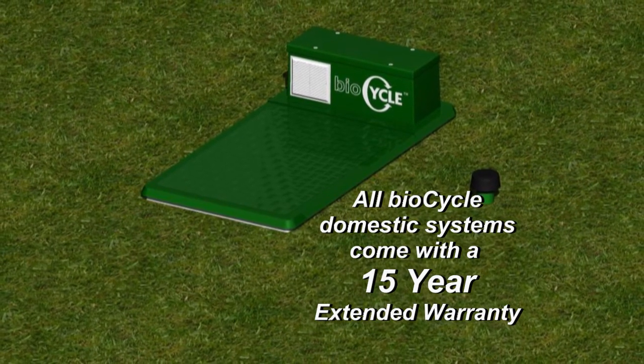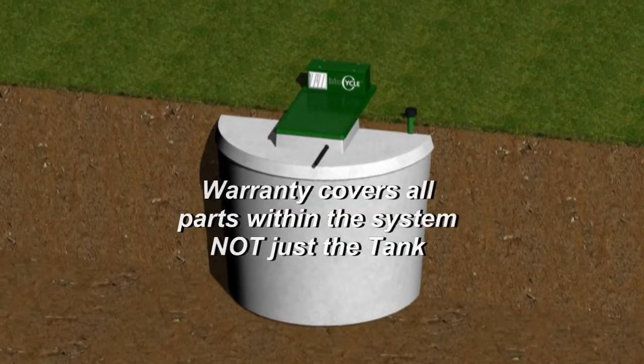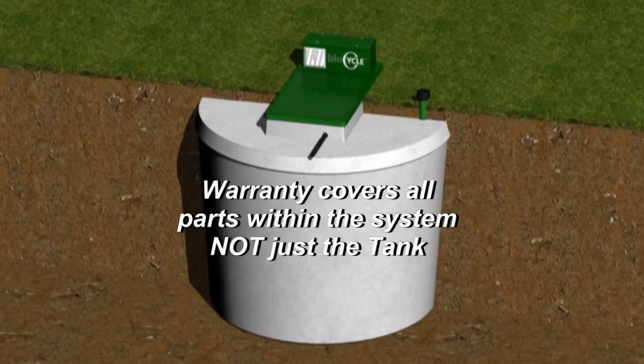provided the system is maintained as per BioCycle's instructions. This warranty covers all parts within the system, not just the tank.